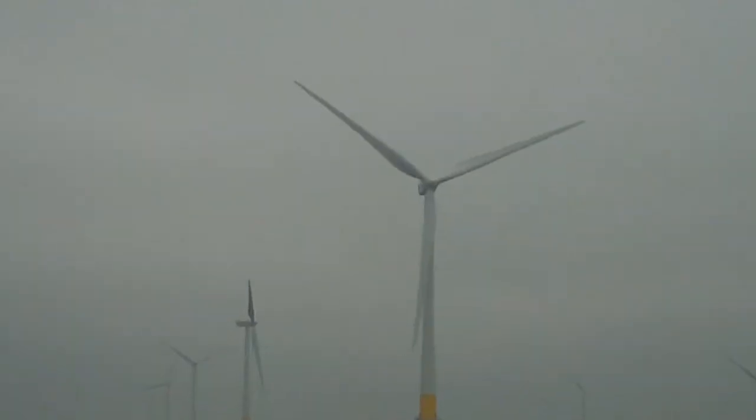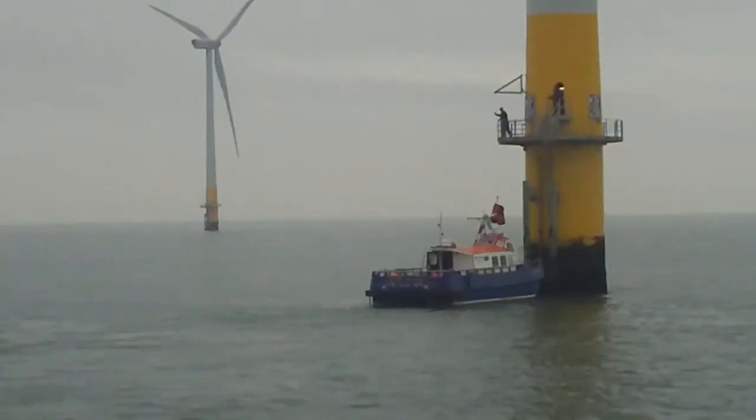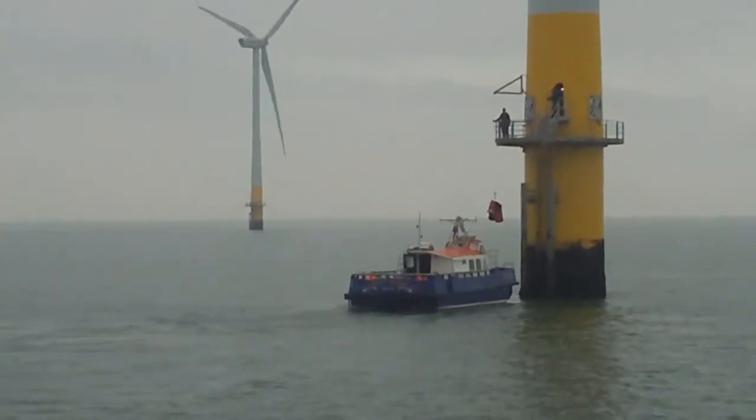Here we're looking at 30 turbines, all with the potential of generating 3 megawatts of energy. They operate from between 4 meters per second of wind to 25 meters per second. Today we've got about 5 to 6 meters per second of wind, so we'll have an overall capacity today of maybe 40 to 50 megawatts of energy.